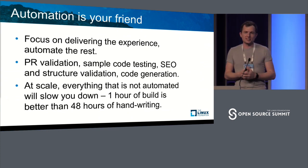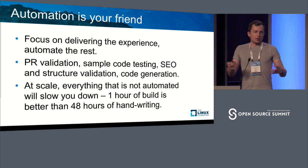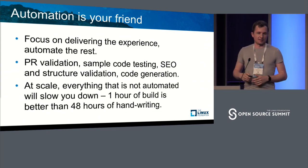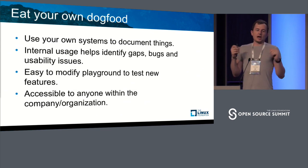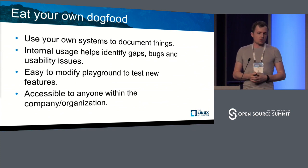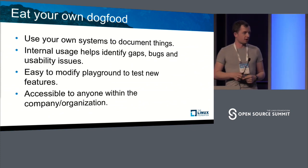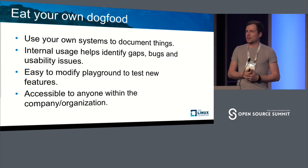One thing we learned as we built our system is we want to automate everything to the max, where humans just focus on the experience and the content. And eat your own dog food — we use our own systems. We build everything and write our own documentation internally with our systems as well. That's all I have. Thank you.